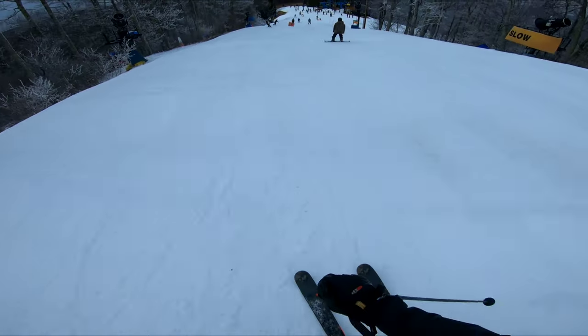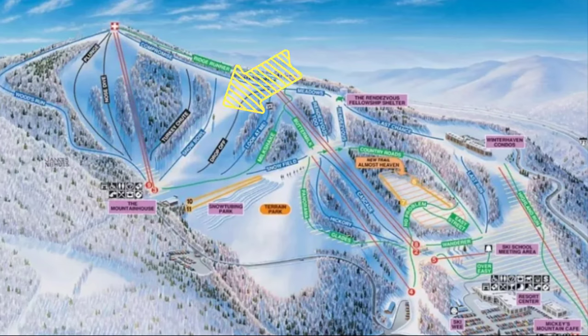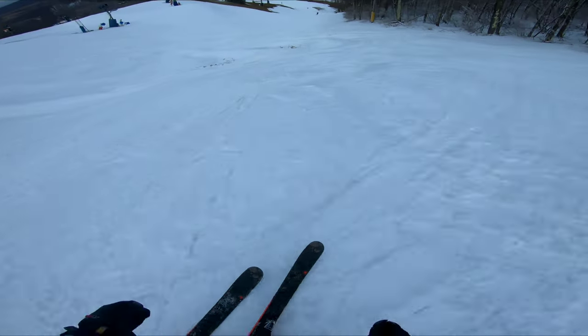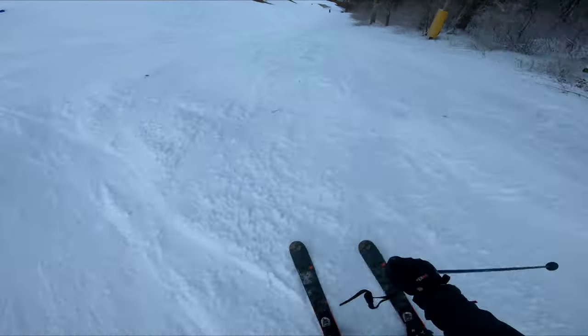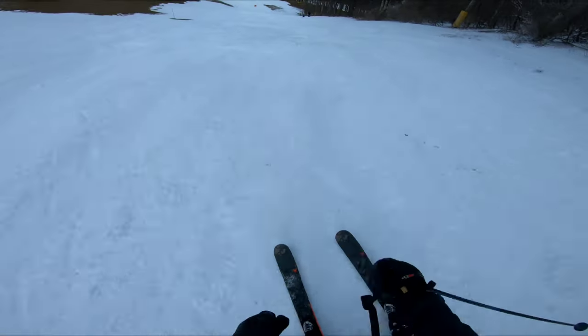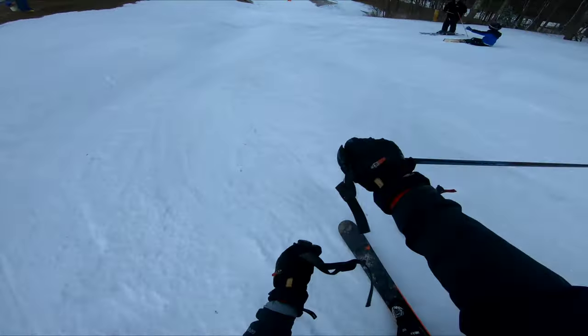Now on to intermediate skiing, which I think is Winter Place's strongest point. My favorite run is Snowball — it is so much fun. They didn't groom it this time I went so it was really moguled up. I had a lot of fun ripping down it even though it was a little icy. If you stayed really far to the right side you could catch some powder. I highly recommend checking out Snowball, although it is a little steep at the top.